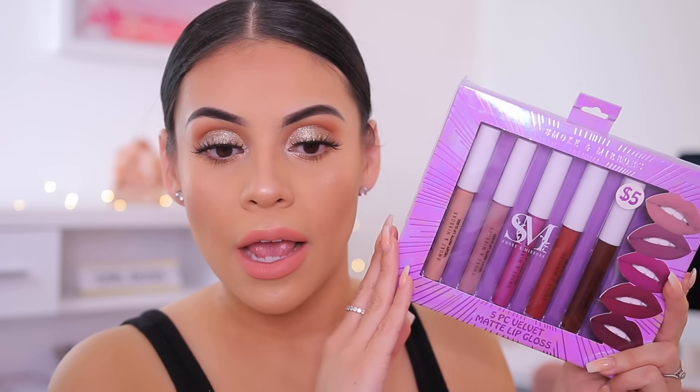This is the Smoke and Mirrors five-piece matte lip color — or matte lip gloss, so it's probably a more pigmented lip gloss. Of course I'm drawn to the nude. Oh wow — it's really not glossy at all. It kind of feels like a soft matte lip cream, not really a gloss.